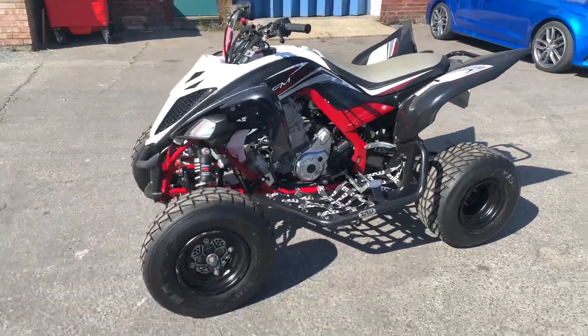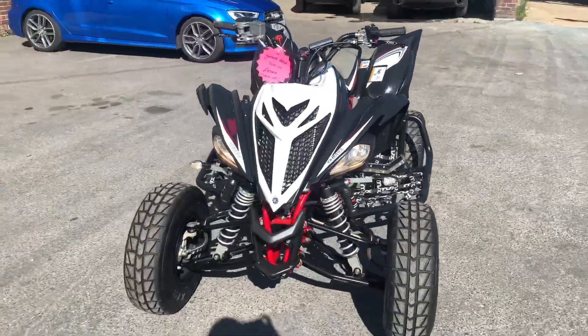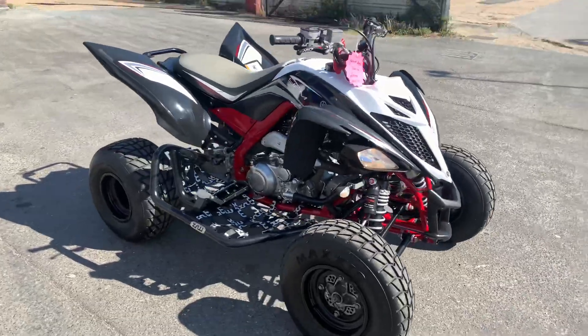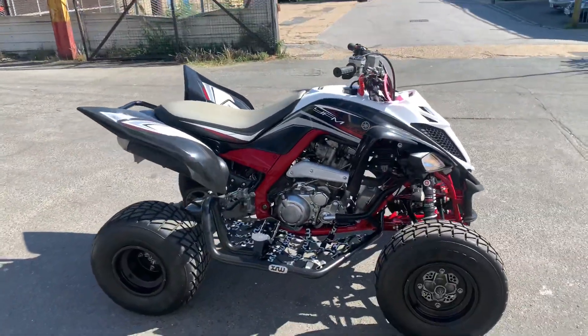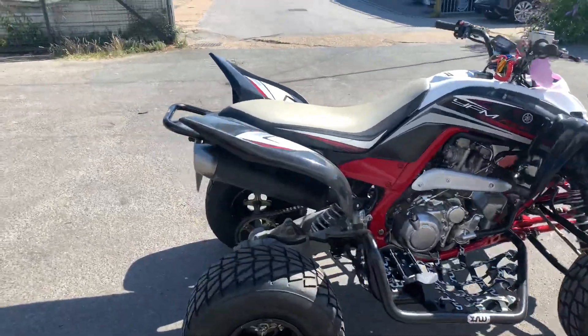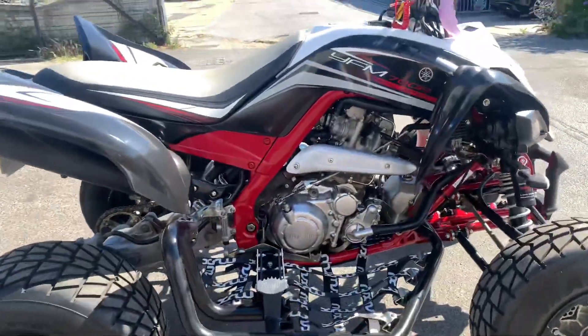Today we've got a nice Yamaha WR 700 — very tidy machine. Stunning colour combo: red frame, black and white panelling. You can see it's in good shape, with just a couple of little marks on the wheels.